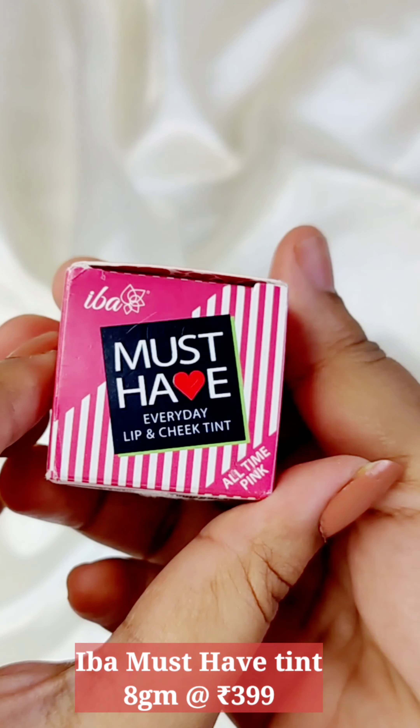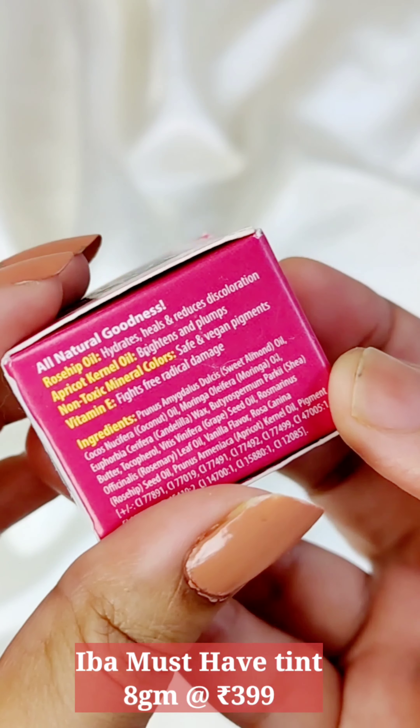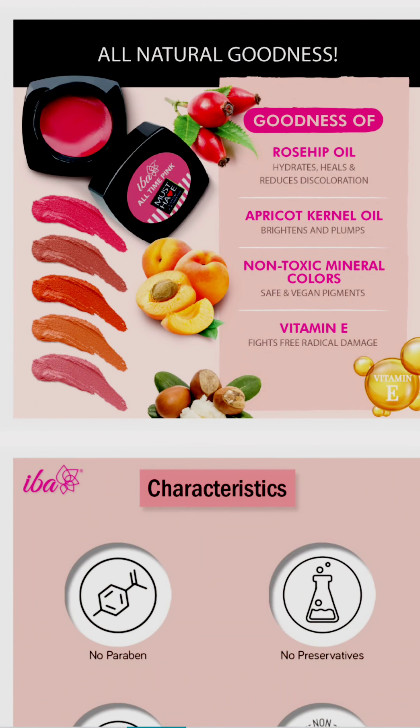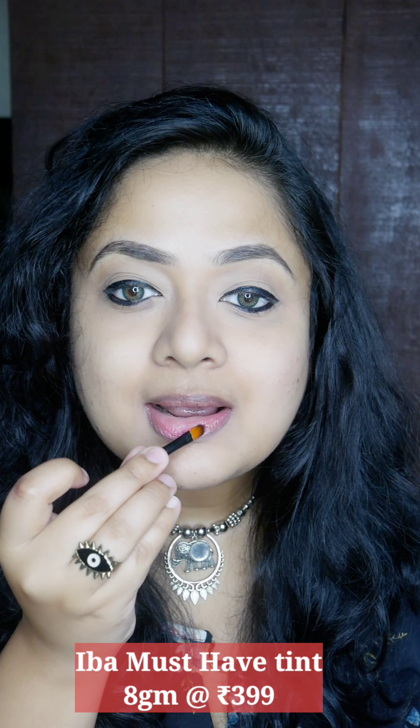The first one is by the brand IBA. It is the must-have everyday lip and cheek tint. The shade we have here is All-Time Pink. It contains apricot kernel oil, rosehip oil, non-toxic mineral colors, and vitamin E. It is cruelty free and vegan. It has a nice vanilla-like fragrance which is definitely added but still very soothing. The texture is more like a dewy, creamy kind of finish.